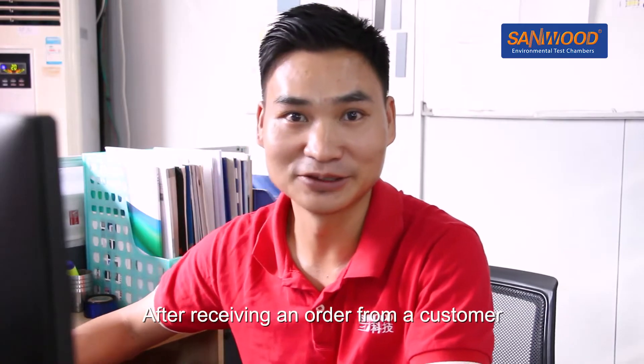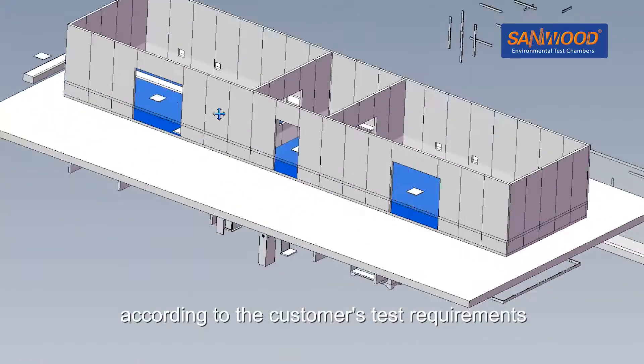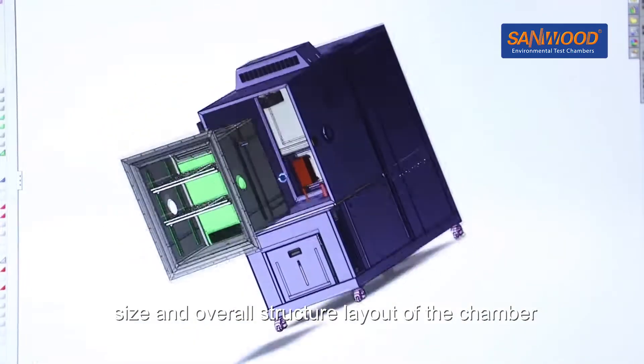The Chamber Structure: After receiving an order from the customer, our mechanical engineers will produce the technical drawings in accordance with the customer's test requirements. They will then confirm with the customer the final appearance, size and overall structural layout of the chamber.